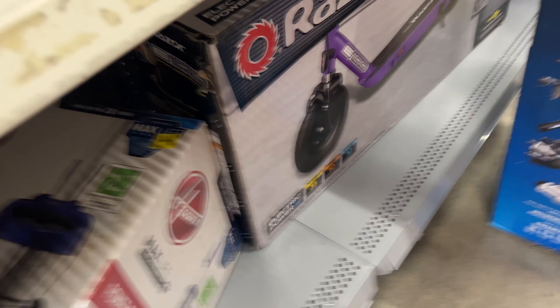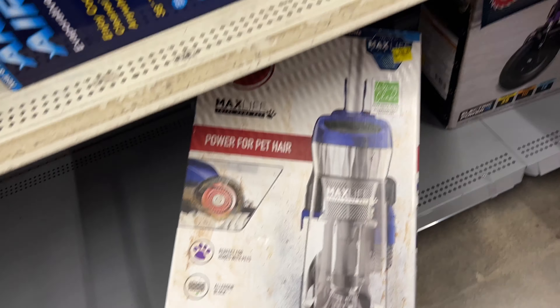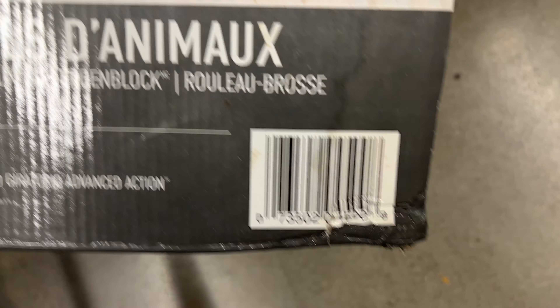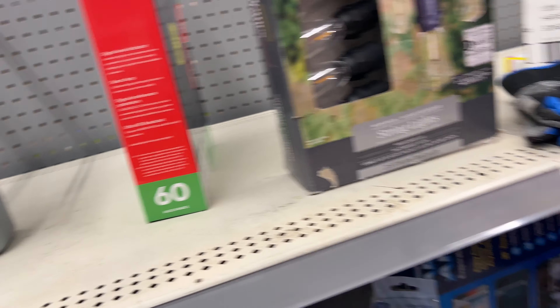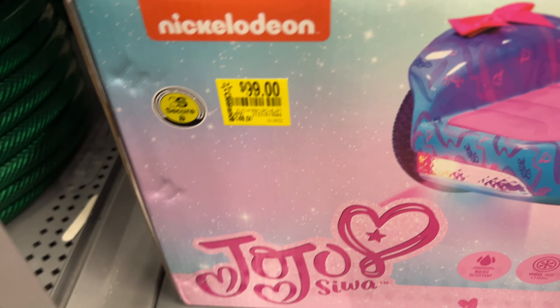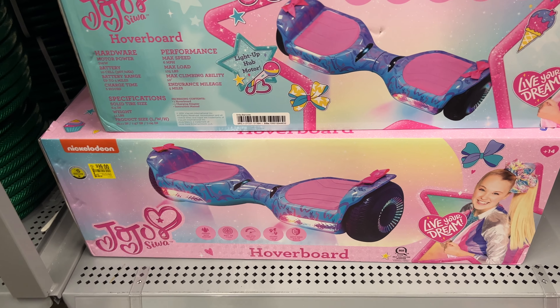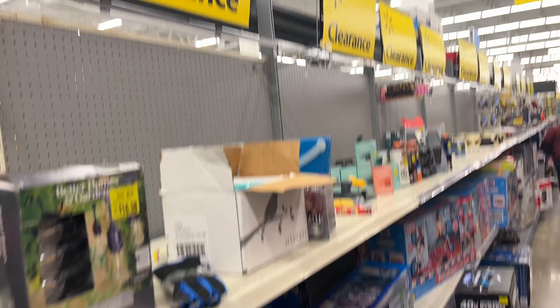There's a vacuum for $100 — it's only $30 off. It's a pet hair Max Life Hoover brand. There's a razor for $105.80 — not going to bother with that one. There's a Nickelodeon JoJo Siwa item — 50% off — there's a UPC code for that one. That is pretty much it for the clearance aisle. We're going to see if we can find some more stuff in the store.